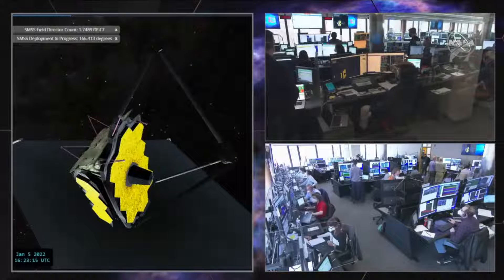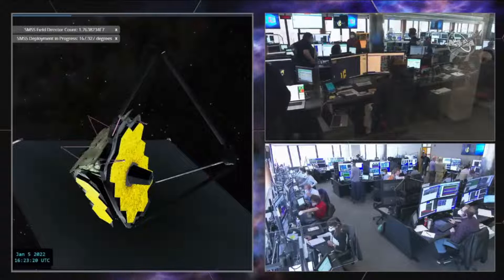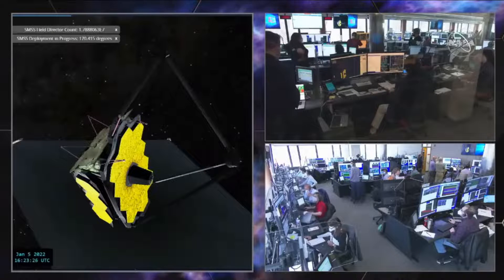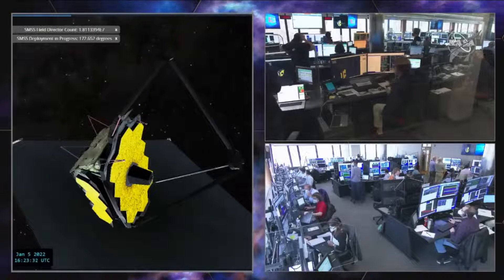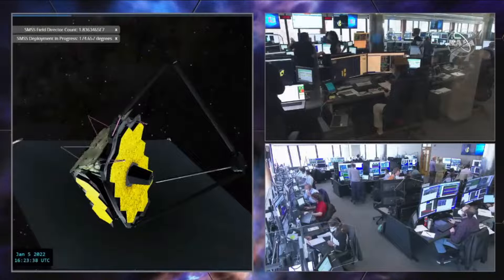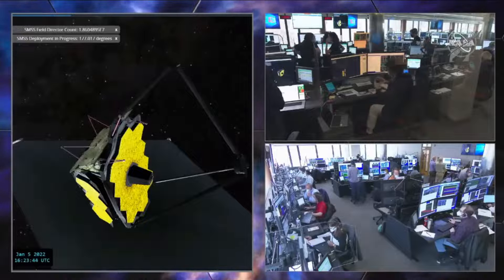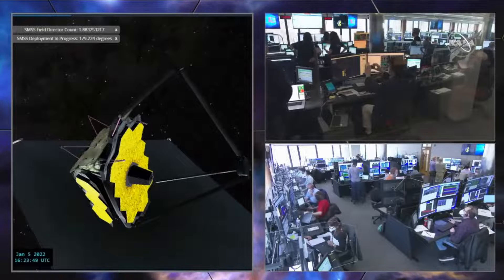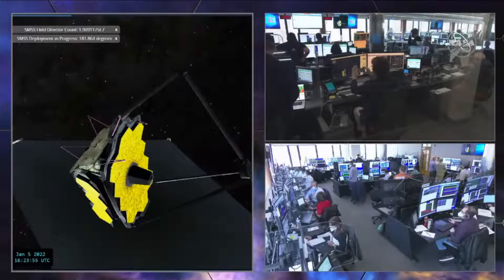This is also the first time we've had to do this deployment in zero gravity. Every other time we've done the deployment in a clean room, we've had to account for gravity. We were talking about the non-explosive actuators yesterday — all those little pins that need to release to unfold different parts of the telescope. Those were all tested on Earth, not in zero gravity; they needed to work in space. Every time I see that mirror move a little farther in our visualization tool, I'm getting more and more excited.